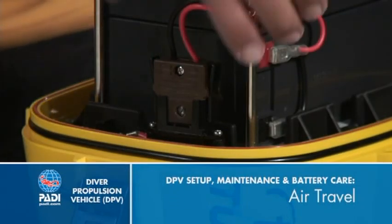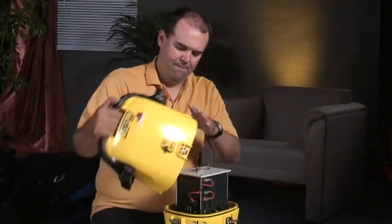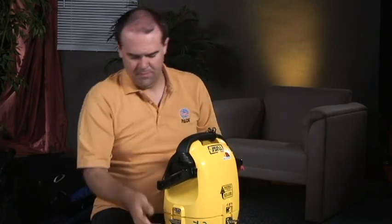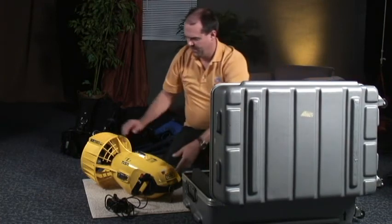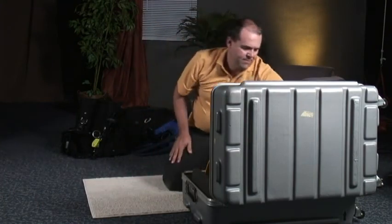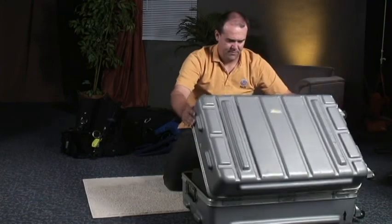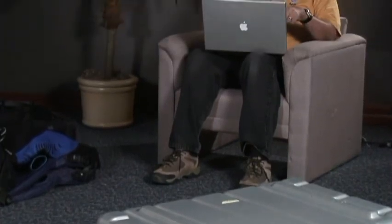Air travel with your DPV has some important considerations. Begin by separating the DPV and battery — the battery may need to travel in the scooter, but disconnect the leads. Note that some types of batteries may not be flown on commercial air carriers. This is generally not an issue with sealed lead-acid batteries, nickel-cadmium, or nickel-metal hydride, but check with the airline if you're not sure. Pack your DPV in an appropriate case to protect it from baggage handling. Be prepared to pay excess baggage fees, and don't be surprised if security personnel want to look at your DPV — they look a lot like bombs under x-ray.